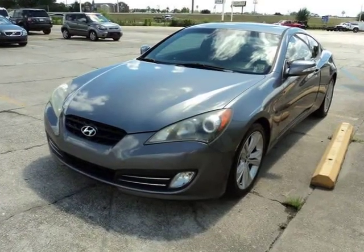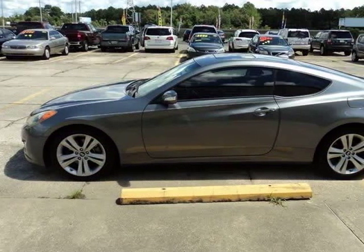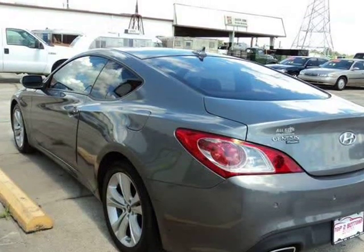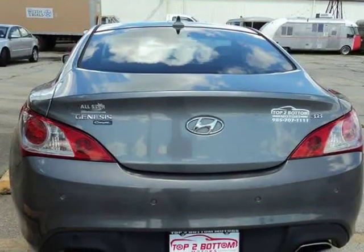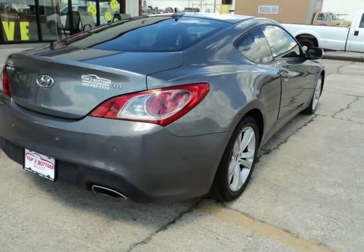This vehicle comes with a nine-month service contract for the price of $602. Every vehicle from Top 2 Bottom Motors comes with a service contract unless it has an AMP number of three 9s, is on sale, or is reduced.